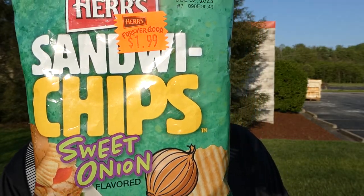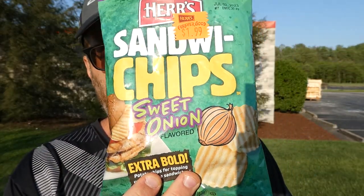So there we go — Herr's sandwich chips, extra bold sweet onion: 6 out of 10. I'd buy them again, they're pretty good, and they'd be real good on a sandwich. Hope you enjoyed this review — sorry for the squinting, the sun is right in my face. Like, comment, subscribe, share — do whatever you want with this video, and I'll see you next time.